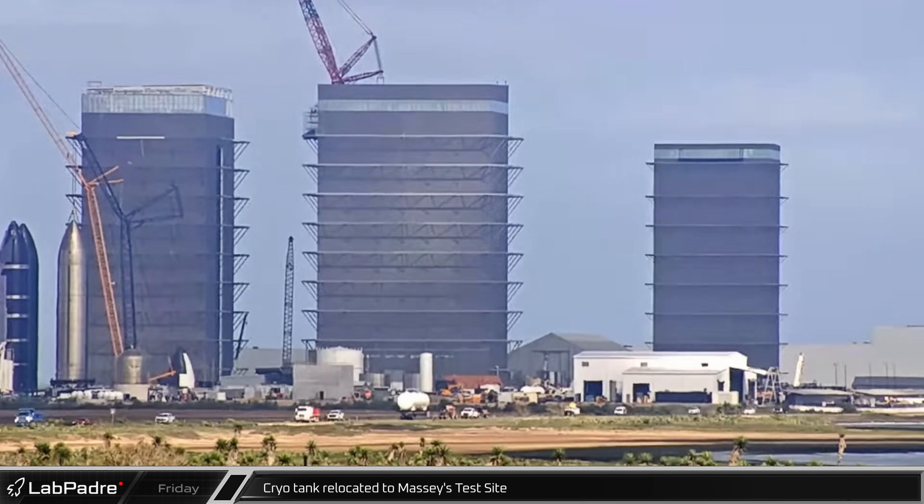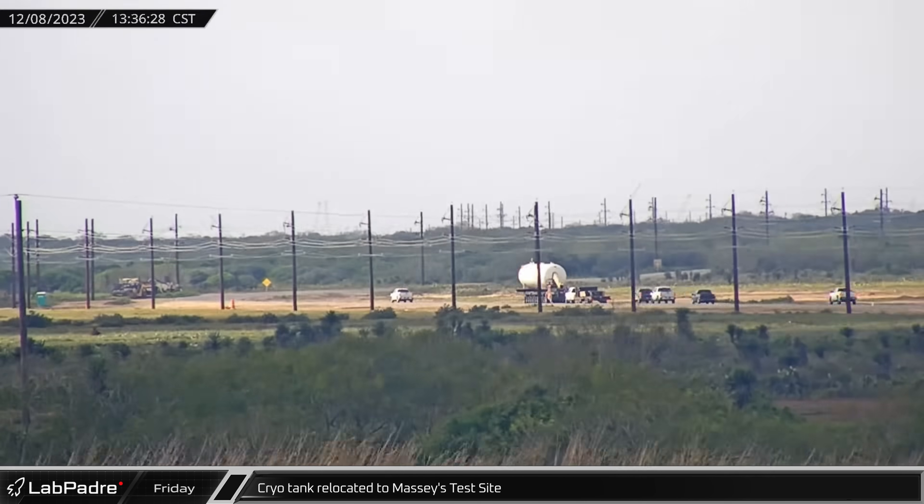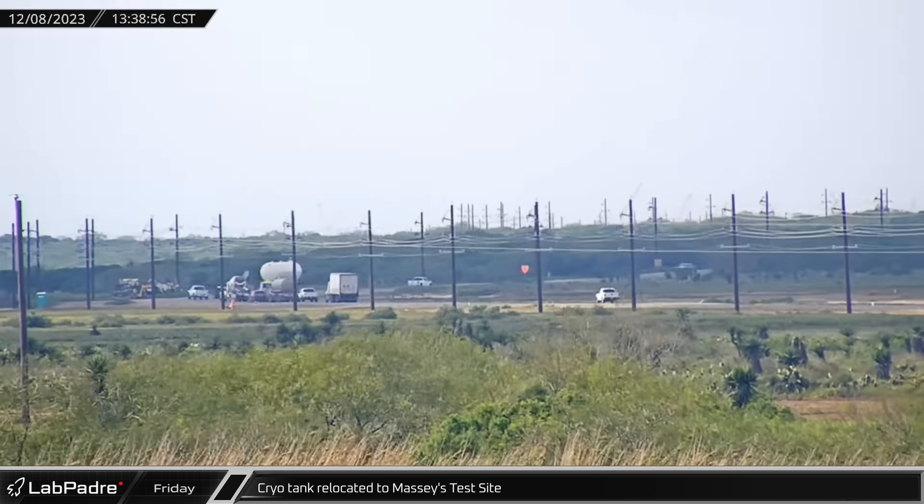One of the cryo tanks from the Sanchez site was loaded onto an SPMT and driven down Highway 4 to one of SpaceX's new storage yards near the Massey's test site.